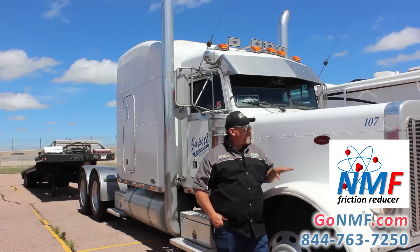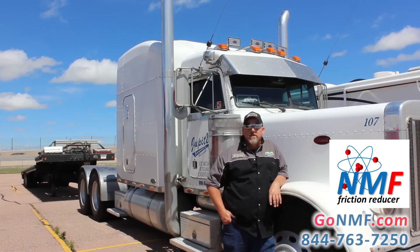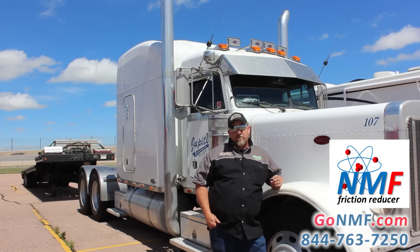We started using NMF in our Peterbilt trucks, Cat Motors. We use it in everything — we use it in the motors, we use it in the differentials, front hubs. And it's dramatically reduced our engine temperatures, our hub temperatures, less friction.